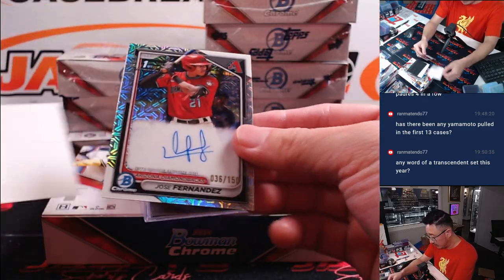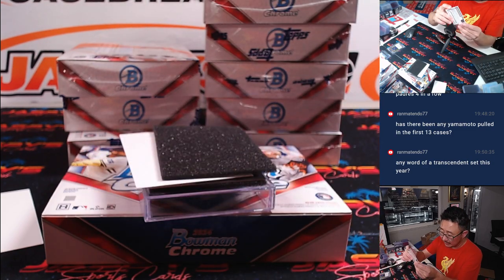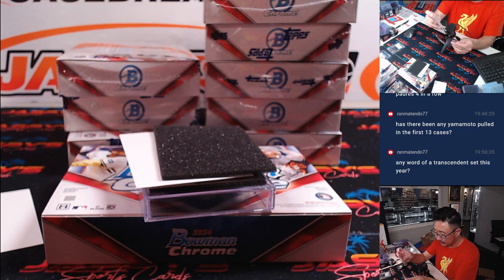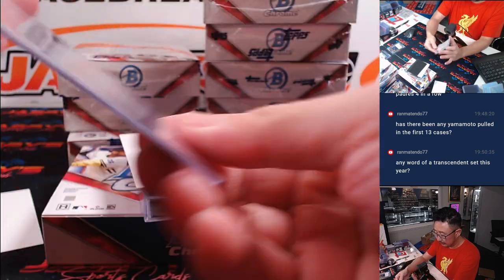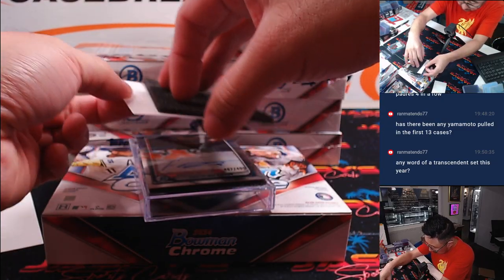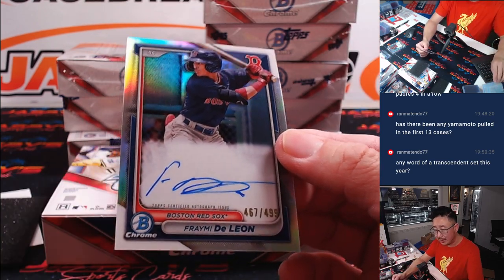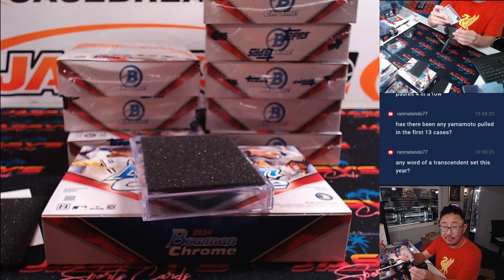And we've got Jose Fernandez, 36 out of 150, Diamondbacks — Sean with the Snakes. And then we've got Framie De Leon, 467 out of 499, Red Sox Fracture Autograph for D.Y. in Boston.